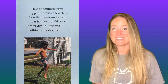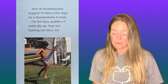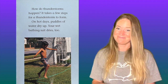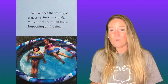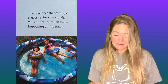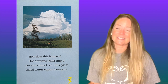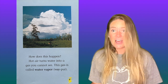How do thunderstorms happen? It takes a few steps for a thunderstorm to form. On hot days, puddles of water dry up. Your wet bathing suit dries too. Have you noticed that? Where does the water go? It goes up into the clouds. You cannot see it, but this is happening all the time. How does this happen? Hot air turns water into a gas you cannot see.